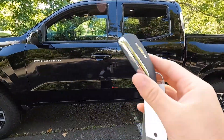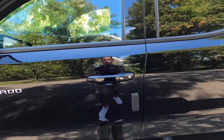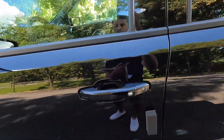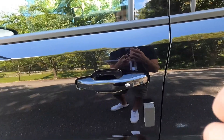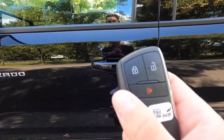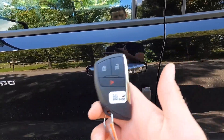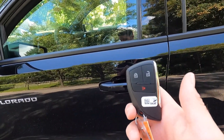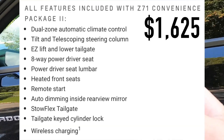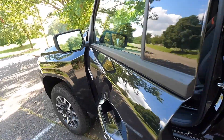Moving into the interior, you do get keyless access as standard — have your key fob in your pocket, press the Chrome button, and the vehicle unlocks. I want to show you what the key fob looks like: you have the bow tie on one side, and your unlock, lock, and panic function on the other. If you wanted remote start, you would have to opt for the $1,625 Z71 convenience package two — as standard, you do not get remote start.